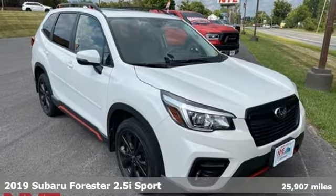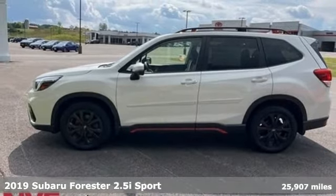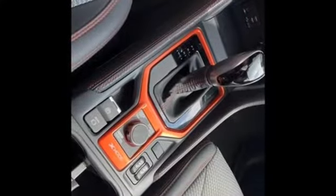It's a 2019 Subaru Forester. Take off on an adventure or take it easy. Do what you enjoy with those you love in this versatile, durable Forester. Plus it offers an exciting list of features.